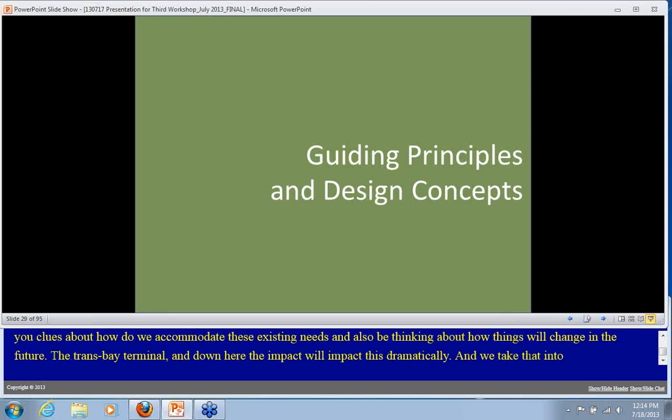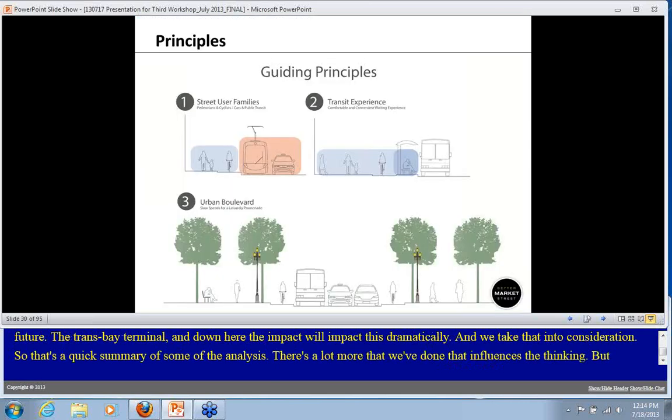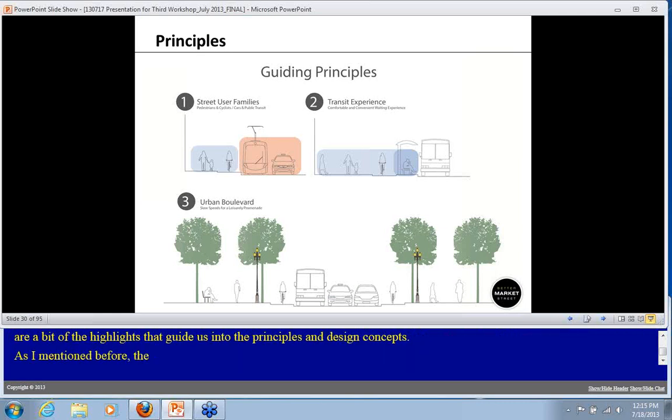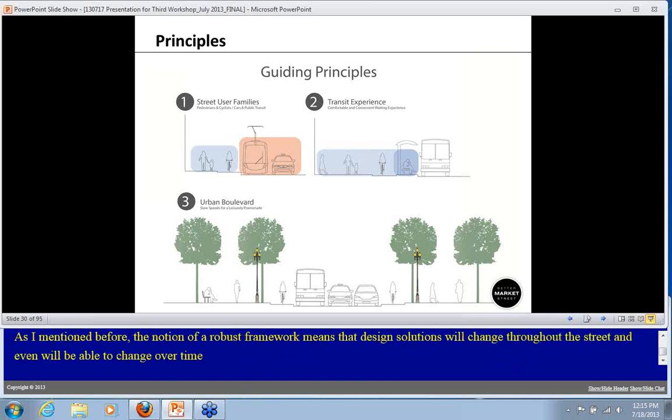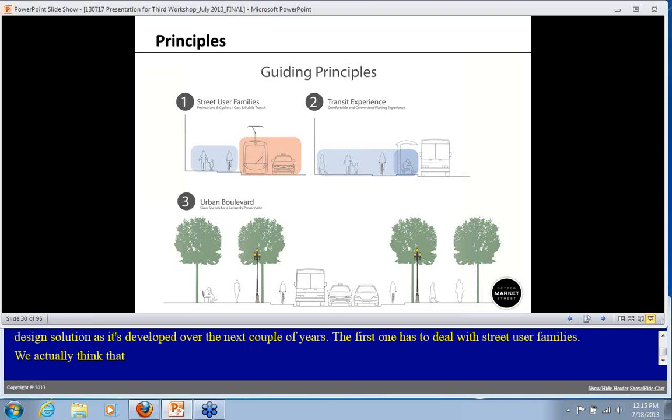That's a quick summary of some of the analysis that has guided us directly into these principles and design concepts. This notion of a robust framework means that design solutions will change throughout the street and even be able to change over time. These guiding principles can be applied to pretty much any design solution as it's developed over the next couple of years. The first principle has to deal with street user families — we actually think that cyclists and pedestrians belong much more in the same category.